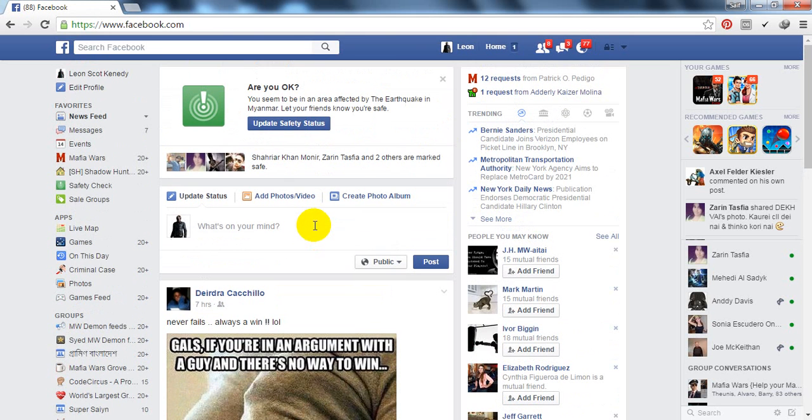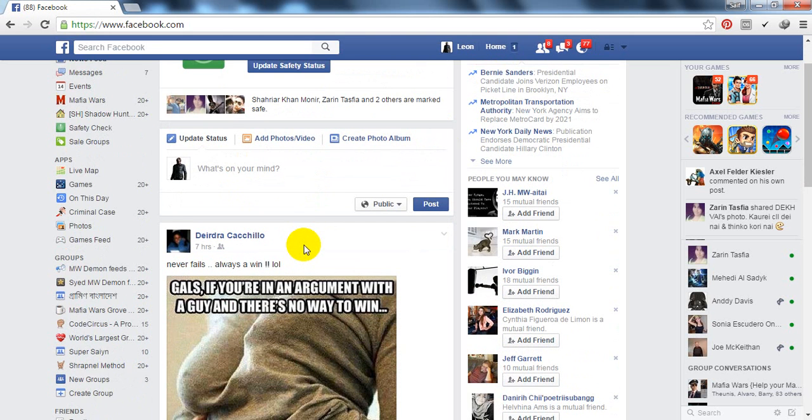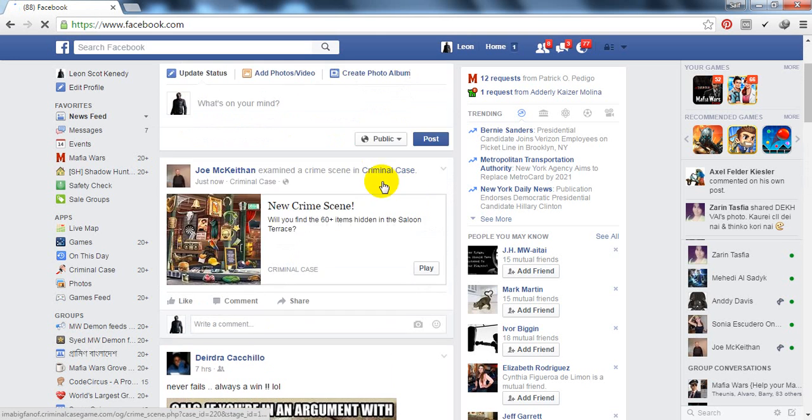Our concern is to stop the annoying notification that we are getting from our Facebook. It's about the 'Update Safety Status' feature. Whenever anyone is clicking the 'I'm safe' button on the Update Safety Status option, we are getting notification one after another — continuous notifications. So you need to stop it because it's annoying.